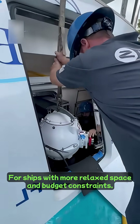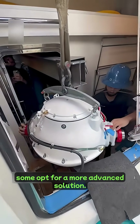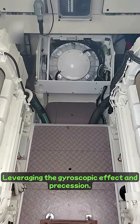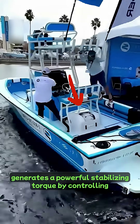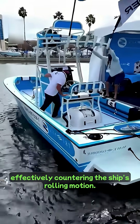For ships with more relaxed space and budget constraints, some opt for a more advanced solution: gyroscopic stabilizers. Leveraging the gyroscopic effect and precession, a large flywheel rotating at thousands of revolutions per minute generates a powerful stabilizing torque by controlling its precession direction, effectively countering the ship's rolling motion.